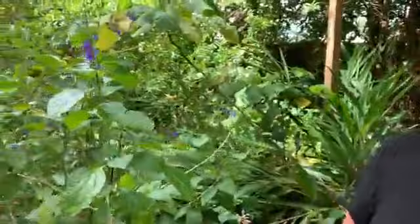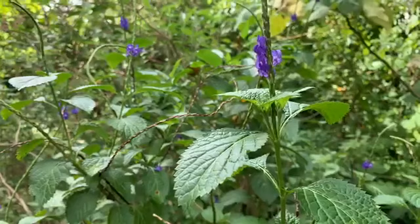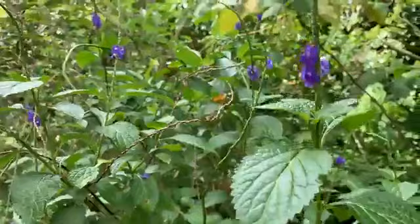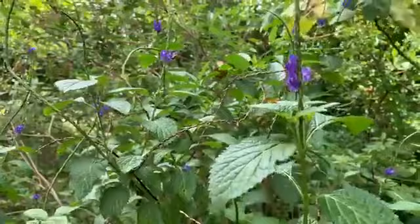Porterweed is in the Stachytarpheta species of the Verbenaceae family. This family is also the home of the blue vervain plant, often known as verbena, that is commonly used medicinally, but the Porterweed is in a different species under that family — the Stachytarpheta species.